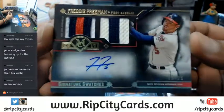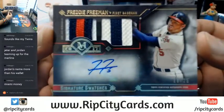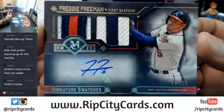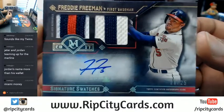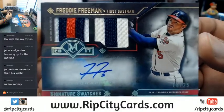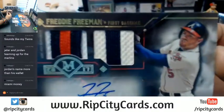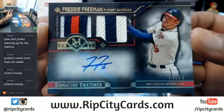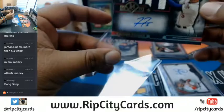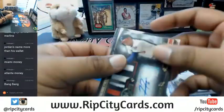Oh man, that is nice! We have a three-color dual relic with an auto, numbered 16 out of 25 for the Braves. Check out that patch on the right — looks a little dirty right there. That's that Atlanta money right there. Freddie Freeman — baller.